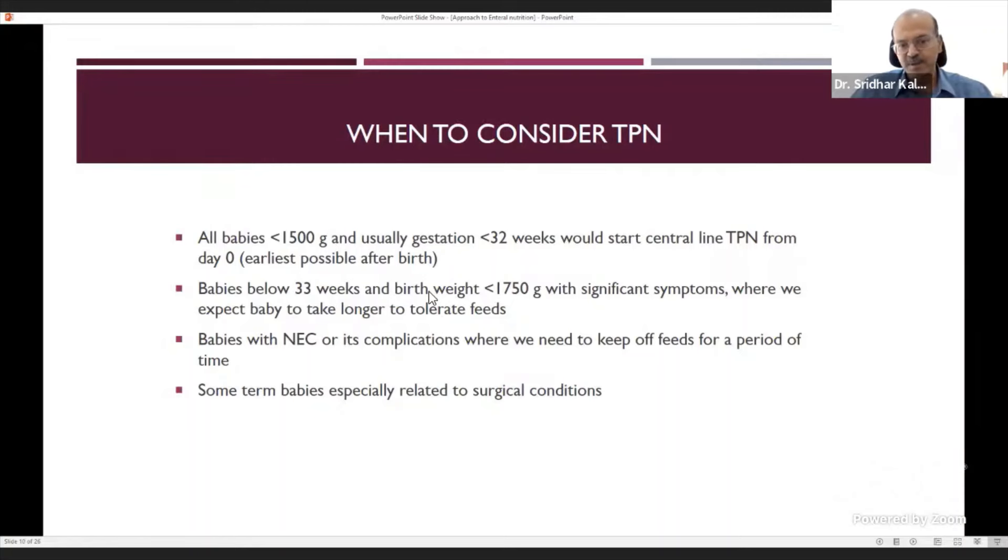When a baby meets criteria for full feeds and is clinically stable, you don't need to go step by step from small volumes — you can progress rapidly to full feeds. The thicker or sicker the baby, the slower you go; if the baby was hypotensive or ventilated, progress stepwise. But if the baby had only mild initial stress and improves quickly, you can reach full feeds soon.